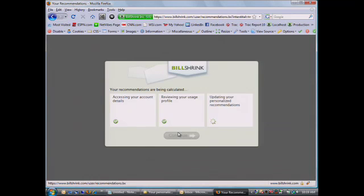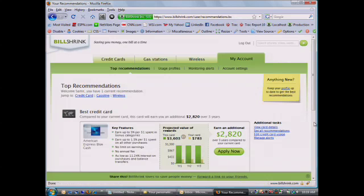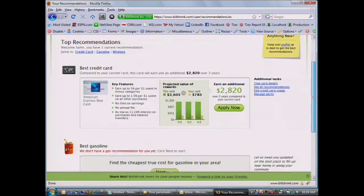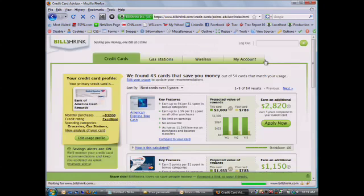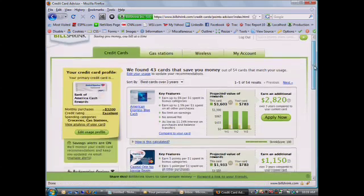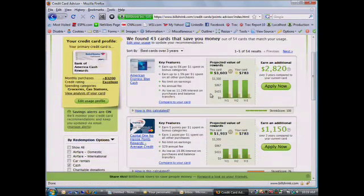Samir here just logged into his account — he's used the site once — and the idea is you would come into Bill Shrink and get your analysis of the best way to save money. The first thing is credit cards. We can start drilling into how you actually save money on that specific product.